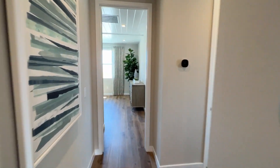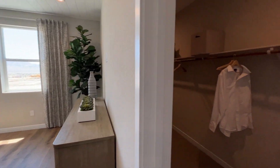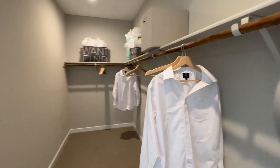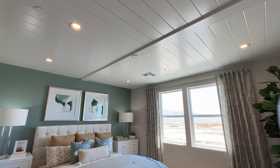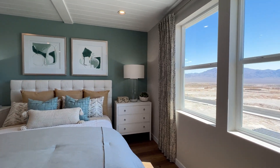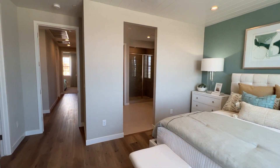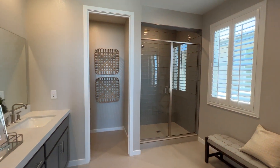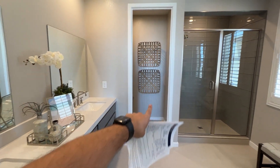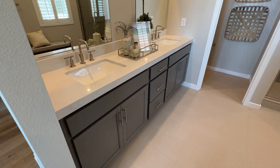Walking into the owner's suite, there's a very spacious closet. The closet features a shiplap ceiling — not a builder option. If you want to add a door between rooms, such as to the laundry room, that costs $1,250 with the builder. All other doors are included.